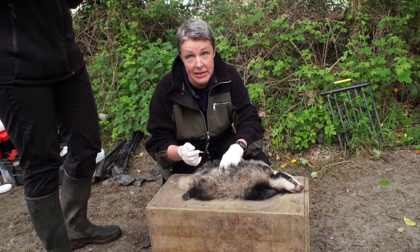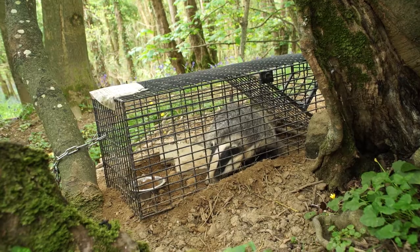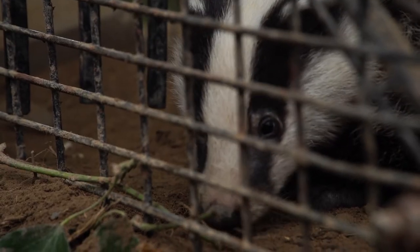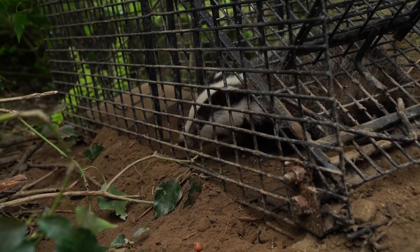So she's going to get her BCG now. In order to implement any control method successfully you need to understand as much as possible about the ecology and the movement of the animals involved in the disease. As you can see in the cage here, we have a badger that has been trapped overnight, enticed into the cage using peanuts, which they love.